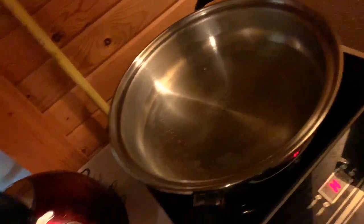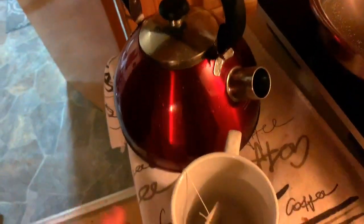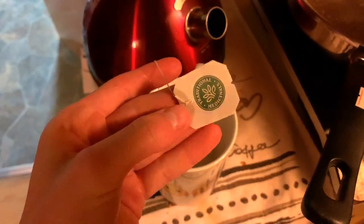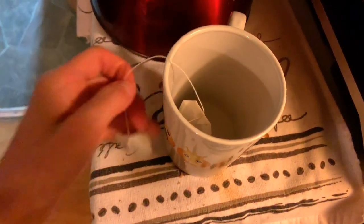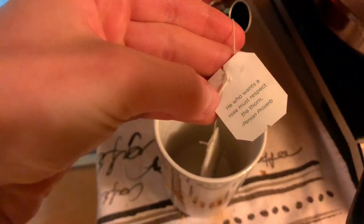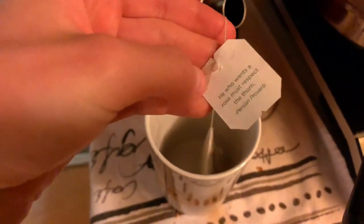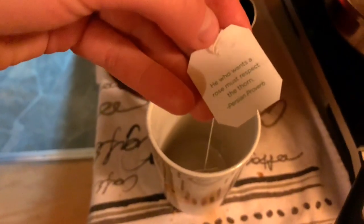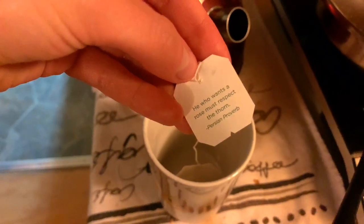I made tea in a pot because I didn't realize we had a kettle — but I found it and I've rinsed it, so I'll make tea like a normal person tomorrow. Got some ginger tea to ease some digestive stress, and the cup has a quote on it: 'He who wants a rose must respect the thorn.' That's very relevant to what I'm reading about accepting death because it makes us appreciate life — any meaning we give to anything can be positive.